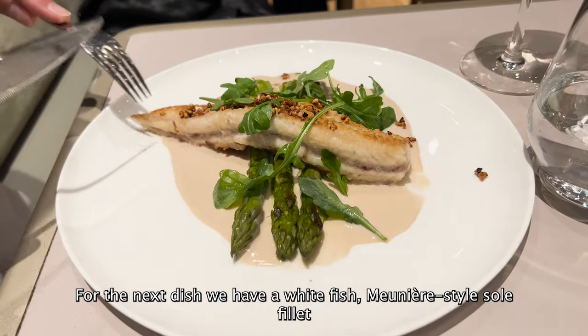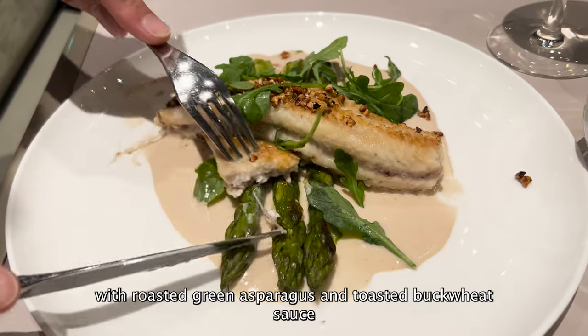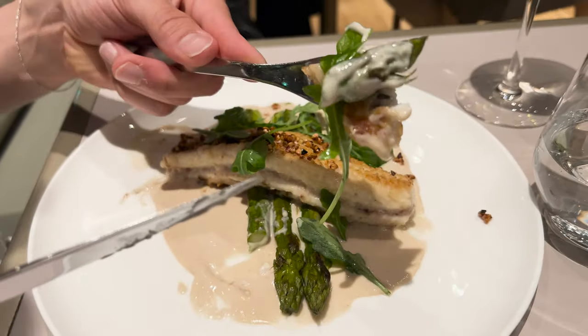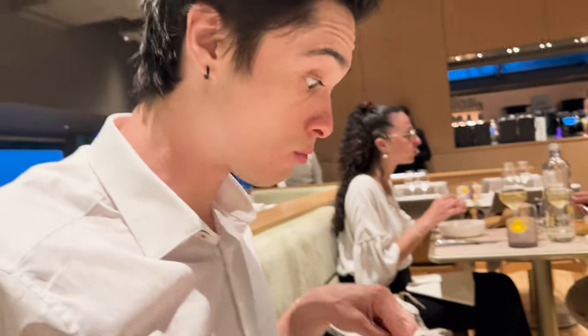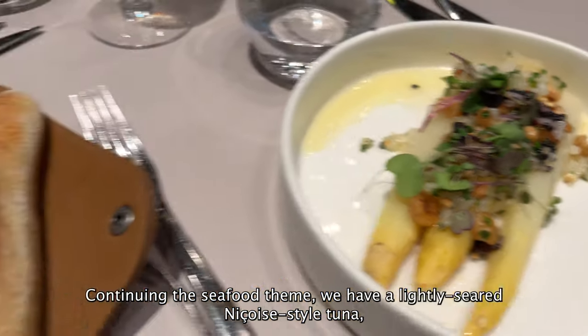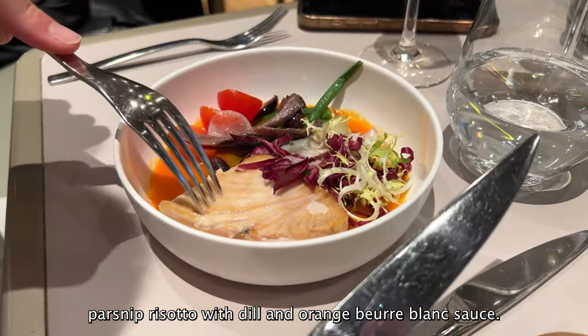For the next dish, we have a white fish meunière-style sole filet with roasted green asparagus and toasted buckwheat sauce. Continuing the seafood theme, we have a lightly seared nasoaza-style tuna with parsnip risotto, dill and orange beurre blanc sauce.